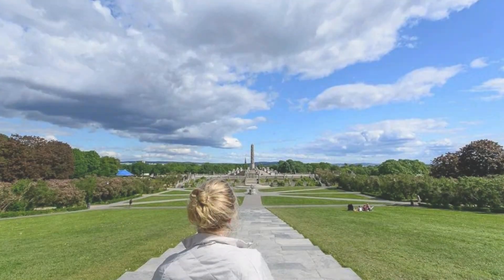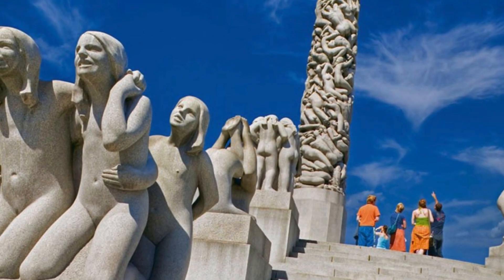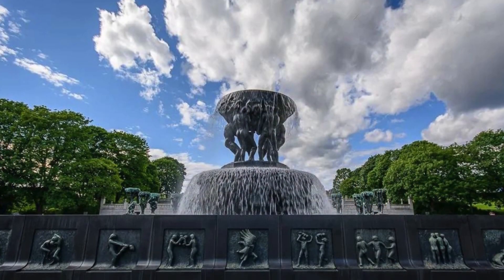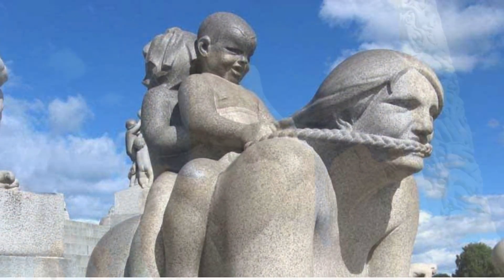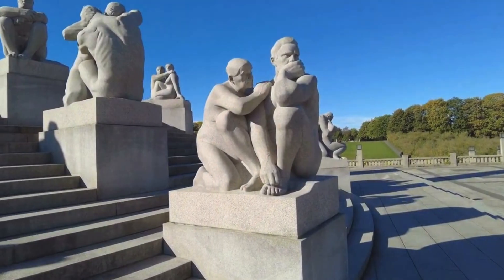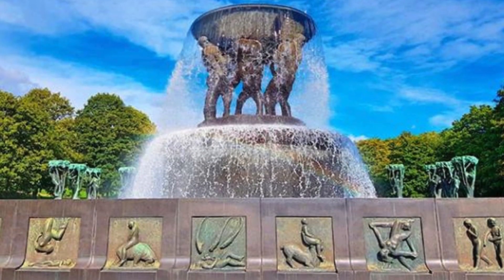Beyond its visual allure, Vigeland Park is a dynamic cultural space. Throughout the year, the park hosts a myriad of events, from art exhibitions to live performances, infusing the surroundings with a palpable energy. It's a living canvas where art meets life, creating an immersive experience that goes beyond the static beauty of sculptures.